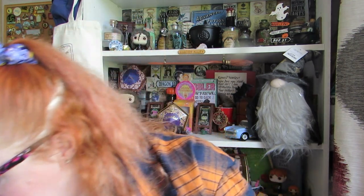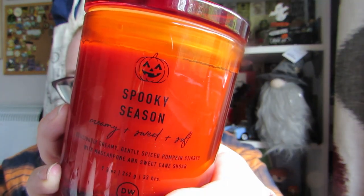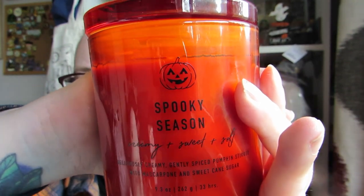Last but not least for HomeSense — it's my last candle. This is by DW Home — I really like their candles. This one is £6.99, the cheapest one out of the HomeSense haul. It's actually called Spooky Season. It says: creamy and sweet and soft, deliciously creamy gently spiced pumpkin, stirred with butterscotch and sweet cane sugar. DW Home are amazing at making candles. This one is completely just orange with an orange lid, and it's got a little pumpkin on the front. I love it.